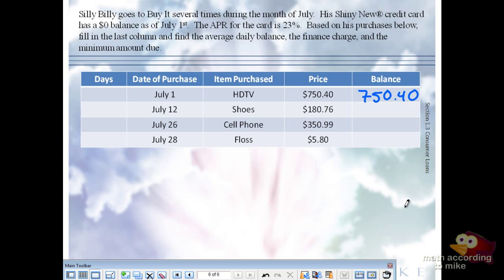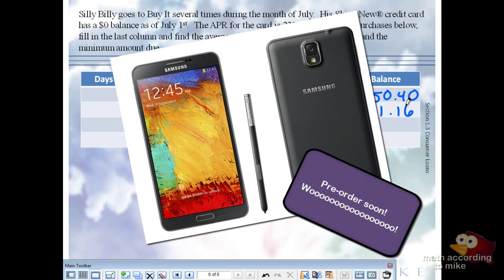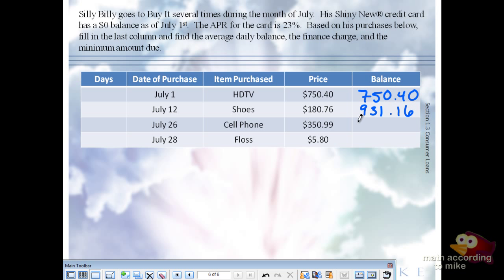Then he buys shoes for $180.76. He didn't make any payments since July 1st, so his new balance is $750.40 plus $180.76, which equals $931.16. Then on July 25th he buys a cell phone for $350.99. Adding that to $931.16, the new balance is $1,282.15.